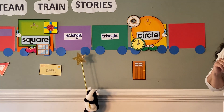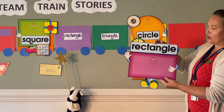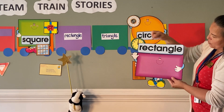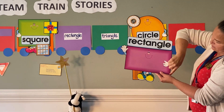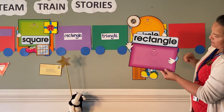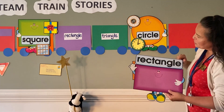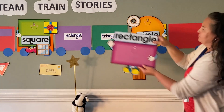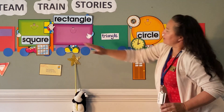Our next character is Mr. Rectangle. Mr. Rectangle has four corners — one, two, three, four — and he does have four sides but they're not all the same size. Which card should he ride on? What color? In the purple one. Okay, we'll put Mr. Rectangle in the purple cart.